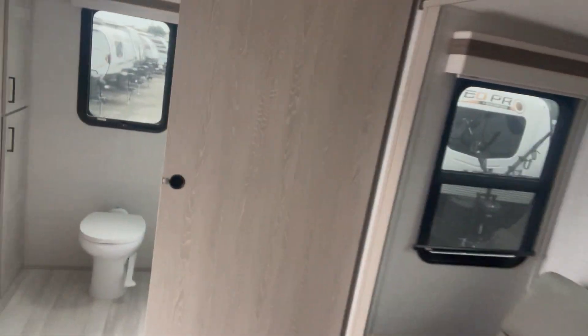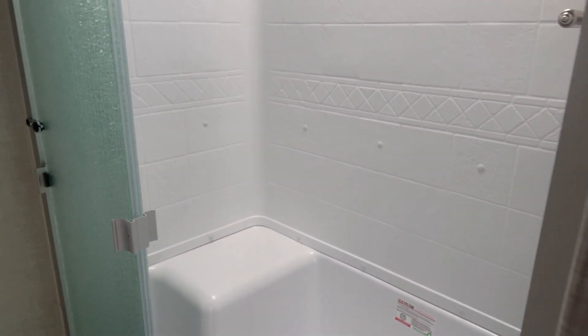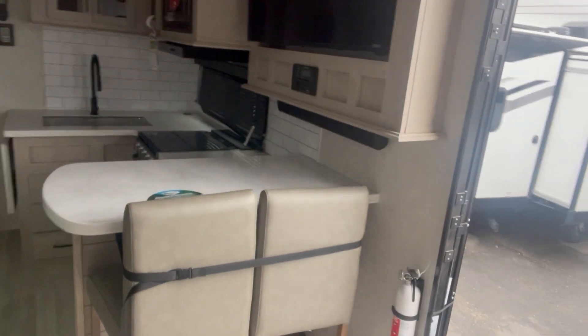Barn doors. Nice big bathroom. Plenty of room in here. Nice spot there to put your — shave your legs in the shower. A lot of storage. Remote for the fantastic fan, or max air fan.